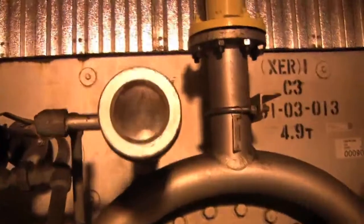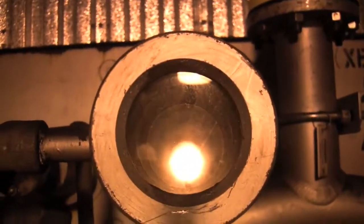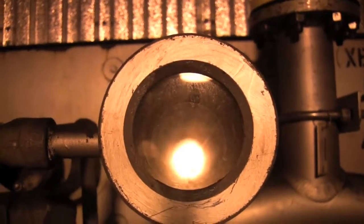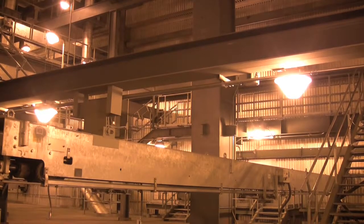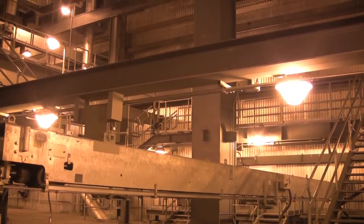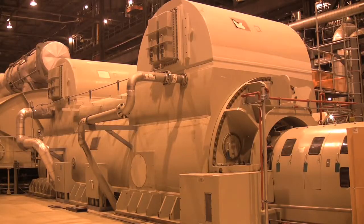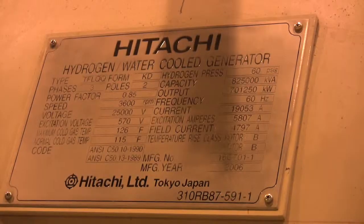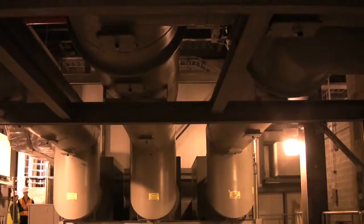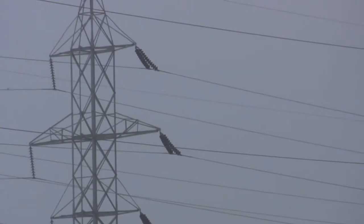The powdered coal ignites in the boiler, creates a furnace, and the heat from the furnace is passed into the water which makes up the walls of the boiler cavity. That water is then turned into steam. The steam is supplied to the turbine which turns at 3,600 revolutions per minute and generates electricity through a generator, which is then fed back into the grid.